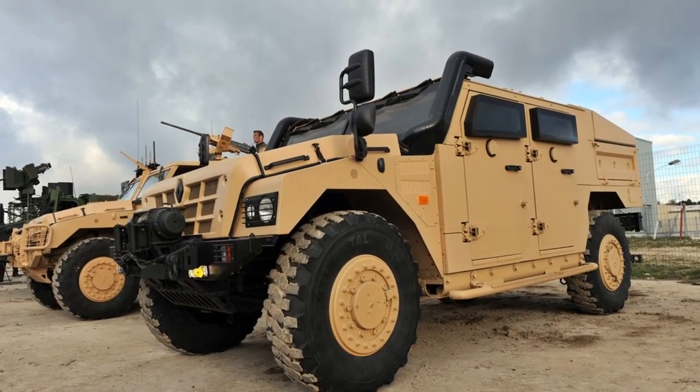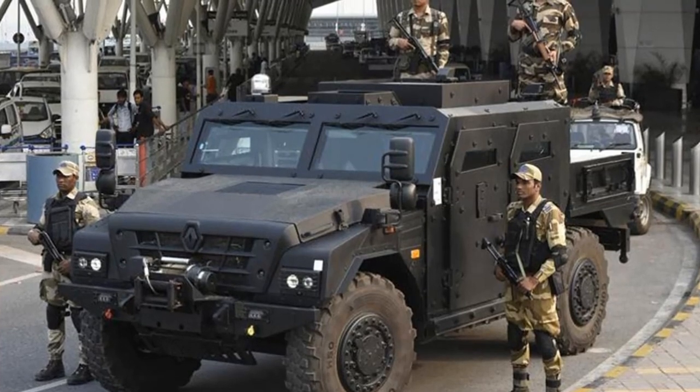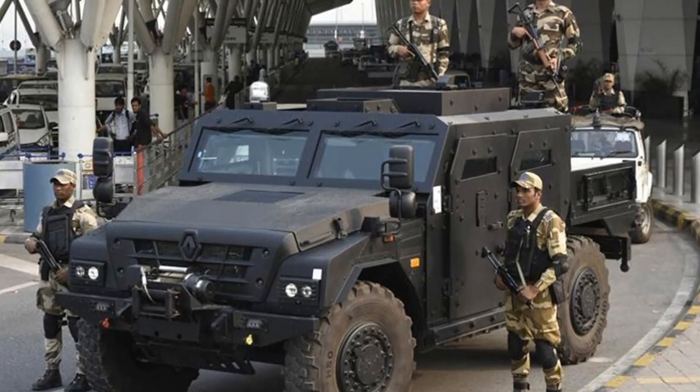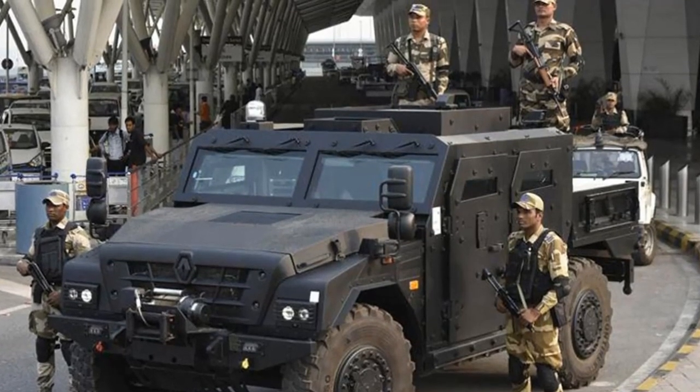The Sherpa 2 is a purpose-designed military vehicle built for rugged, remote applications. It is well-suited for desert conditions and is designed to be highly mobile on difficult terrain.